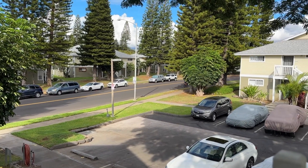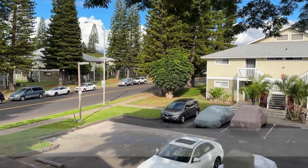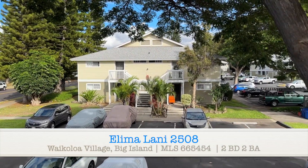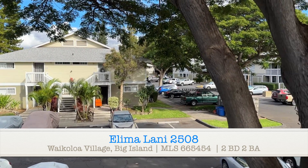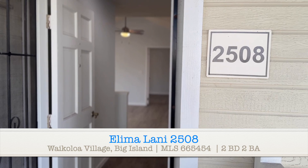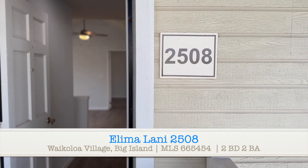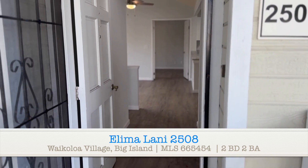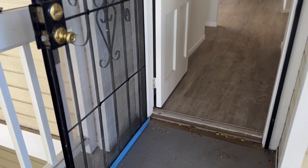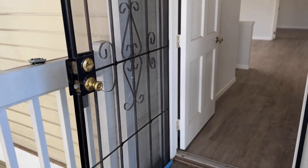I am here at Lee Milani, which is a condo complex in Waikola Village here on the Big Island, and I am pre-viewing unit 2508. This one has been renovated and is on the market currently at $439,000, and you have a nice screen door to start.